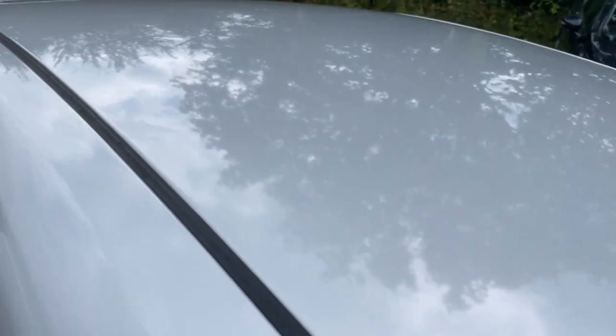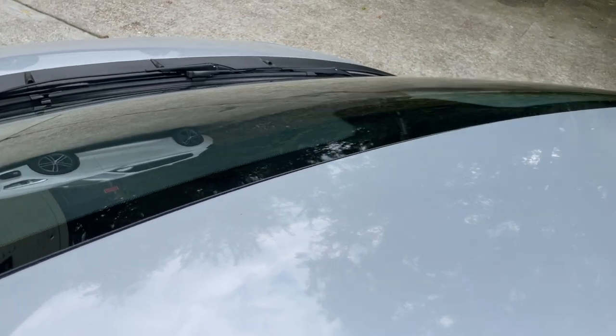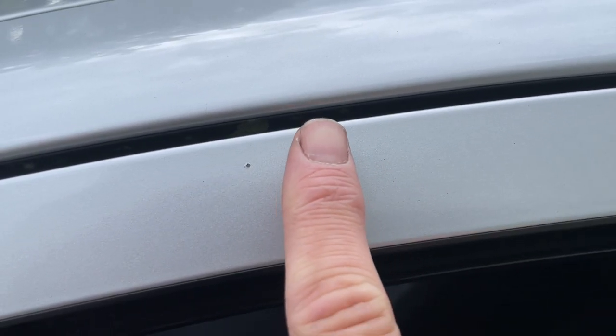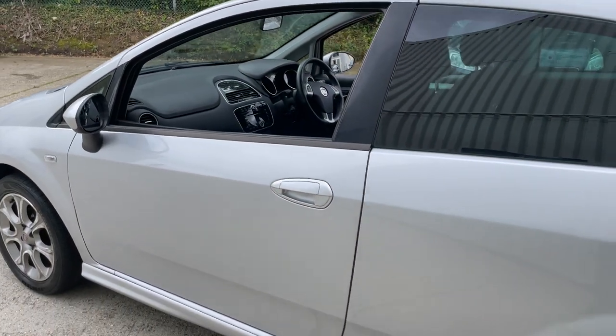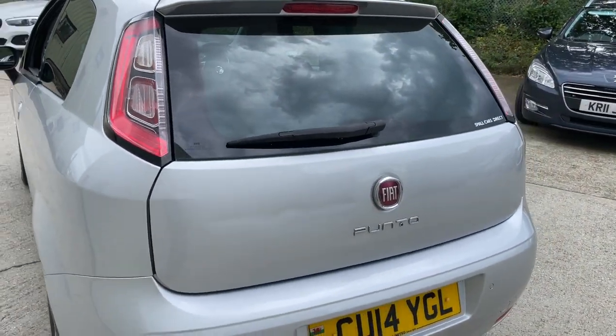The rear quarters and roof are all in good shape — no dents or dinks up there. On this door trim, just for transparency, there are a couple of little chips, tiny ones. It's looking nice though with the tinted windows — standard tinted windows, not aftermarket, that's how the car came, so it hasn't been messed with.